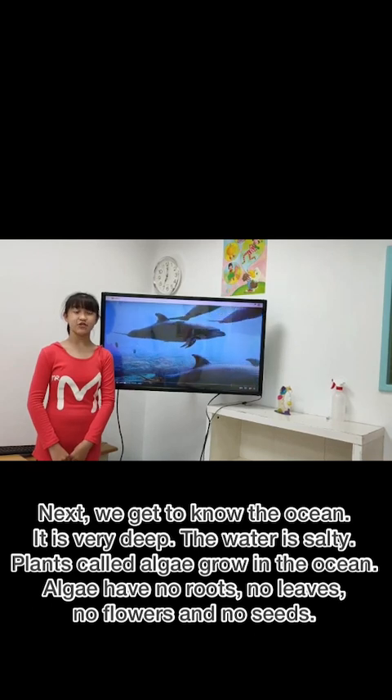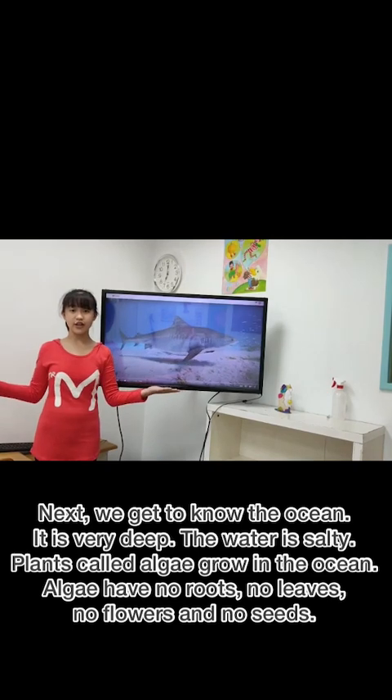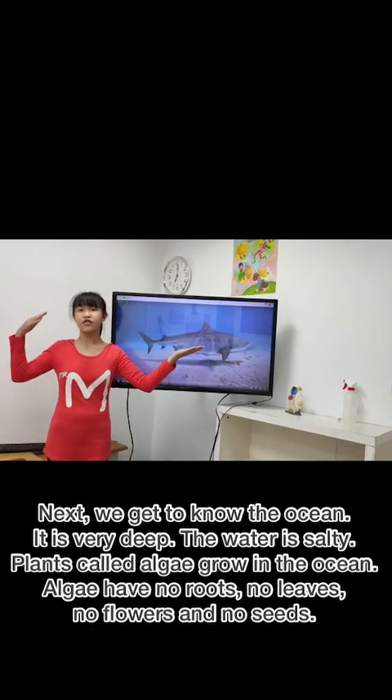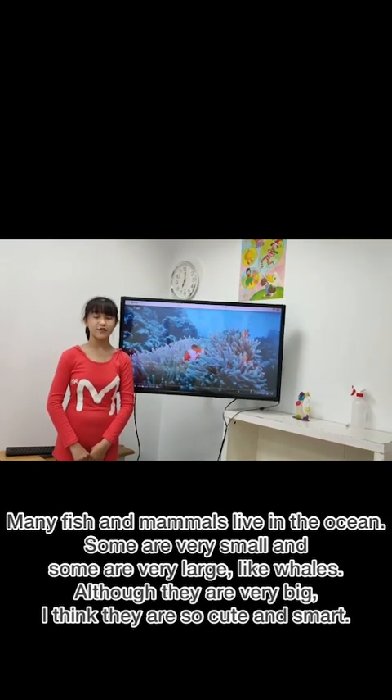Plants called algae grow in the ocean. Algae have no roots, no leaves, no flowers and no seeds. Many fish and mammals live in the ocean.